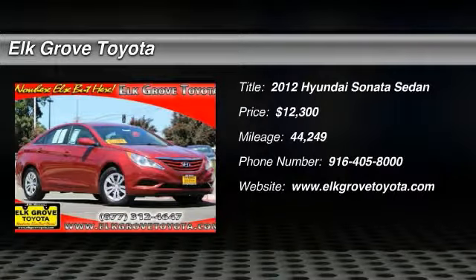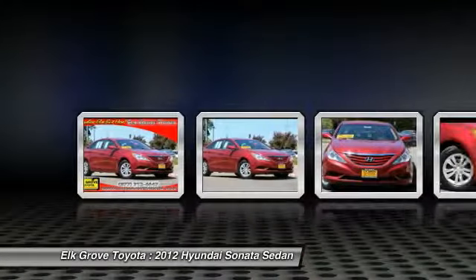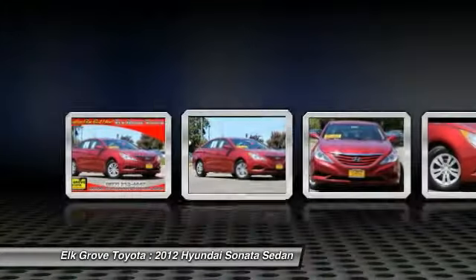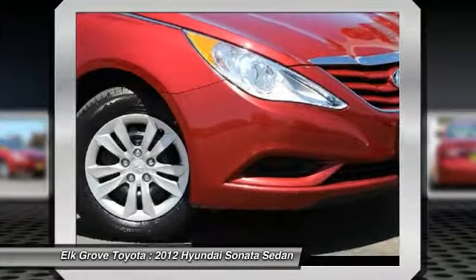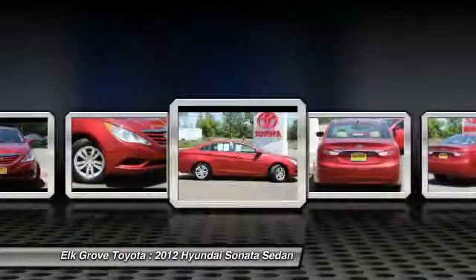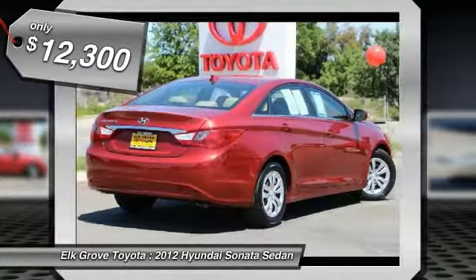The 2012 Sonata has a long list of technologically advanced interior features and options that make driving safer, more convenient, and much more fun. Don't forget the exterior corrosion protection — a 14-step roto-dip system that provides unmatched protection for your Sonata, and is priced below $15,000.